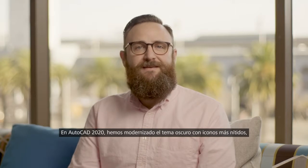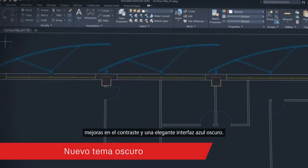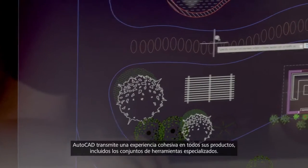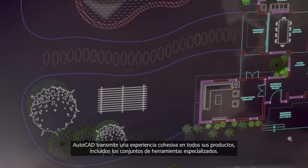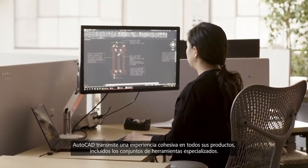With AutoCAD 2020, we've modernized the dark theme with sharper icons, contrast improvements and a sleek dark blue interface. AutoCAD looks and feels like one cohesive experience across AutoCAD, including specialized tool sets.